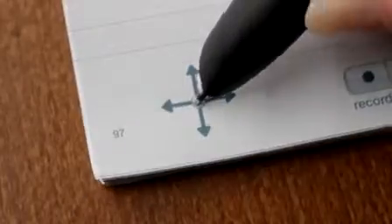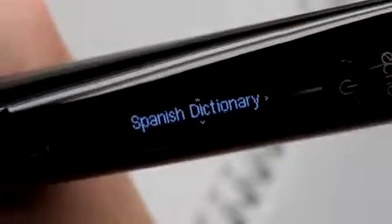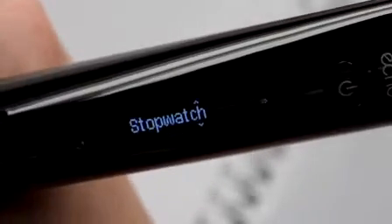It's easy to both customize and get more out of your SmartPen, so it becomes your SmartPen. There are all kinds of SmartPen apps, with more being added all the time.